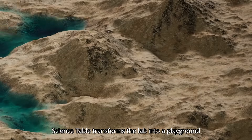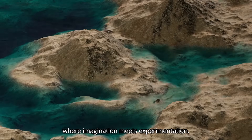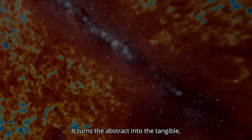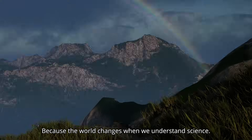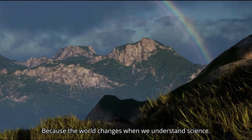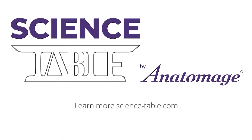Science Table transforms the lab into a playground where imagination meets experimentation. It turns the abstract into the tangible, shaping the love for science in students. Because the world changes when we understand science. Learn more at science-table.com.